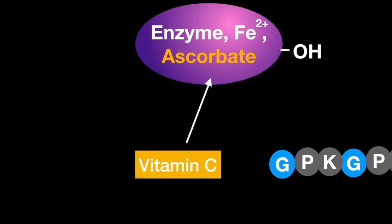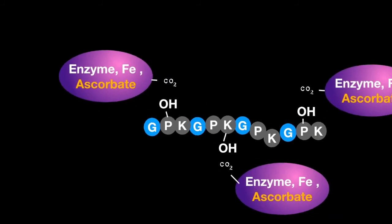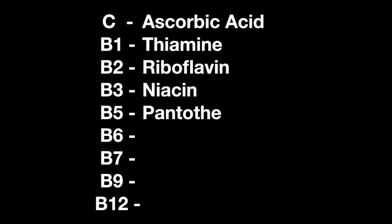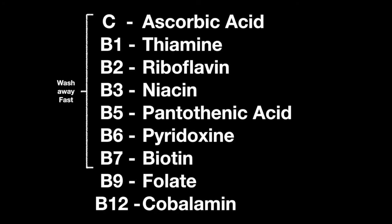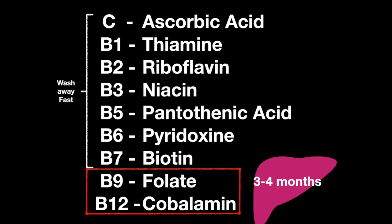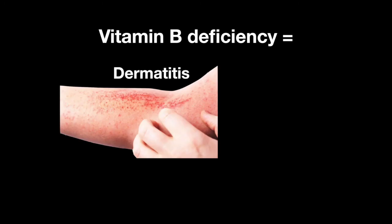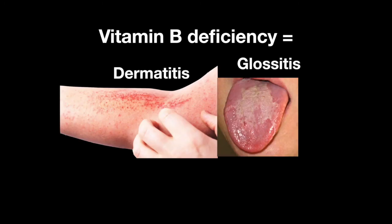Vitamin C, ascorbic acid, is used to hydroxylate proline and lysine residues during the synthesis of collagen. All the water-soluble vitamins wash out of the body easily, except for B12 and B9. B9 can stay in the liver for 3-4 months, and B12 can stay in the liver for 3-4 years. Deficiencies in any of the B vitamins usually result in dermatitis, glossitis, and diarrhea.